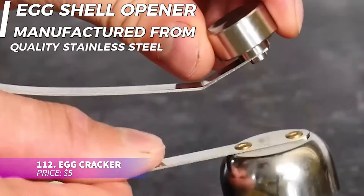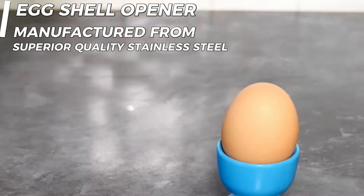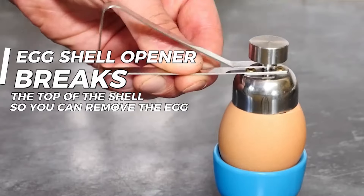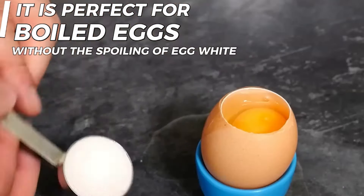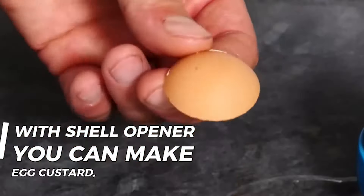Who knew that cutting eggs could be this much fun? This stainless steel egg cutter features a unique spring mechanism that makes cracking eggshells satisfying and easy. All you have to do is place it on top of your egg, pull the ball, and release. You'll get a perfectly cracked shell every time, and you can even use it to separate egg whites from yolks.